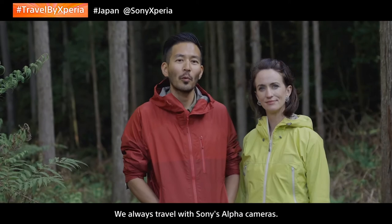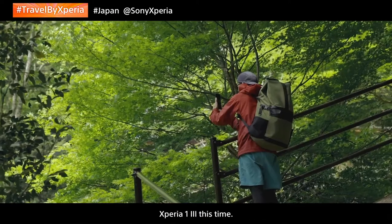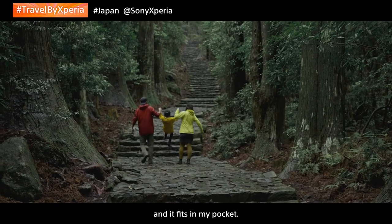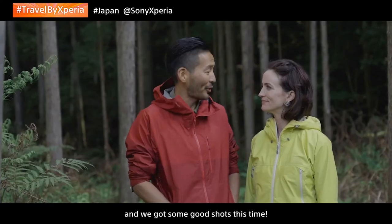We always travel with our Sony Alpha cameras. It was rather refreshing to travel just with the Xperia 1 III this time. It's so tiny and light and it fits in my pocket. It made us feel free and we got some good shots this time.